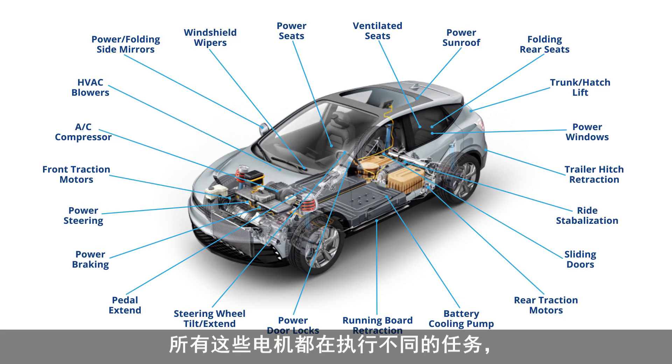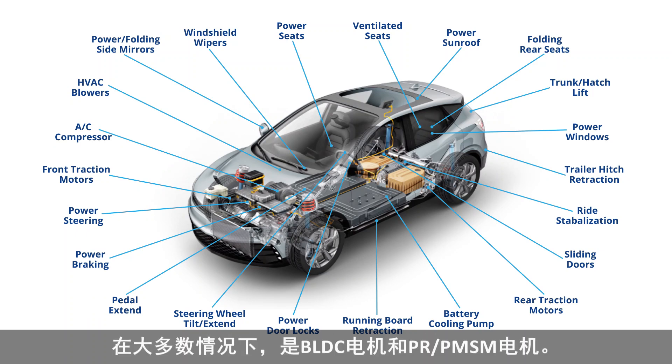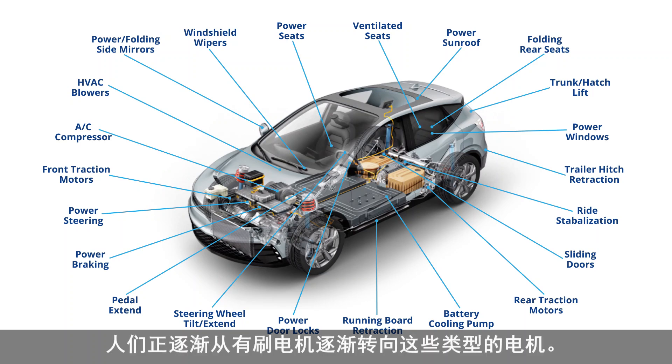All these motors are performing different tasks, all the way from moving the car forward to controlling things like your window lift motor. They are all doing different tasks and using different types of motors. It could be brushed DC, but most of the cases they are BLDC motors or PMSM motors because they are higher energy efficiency, and people are migrating from brushed to these motors slowly but surely.